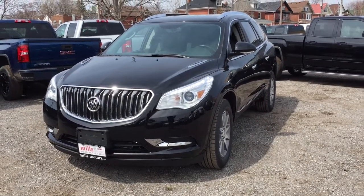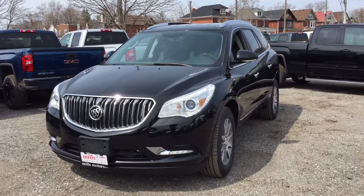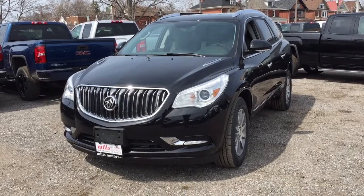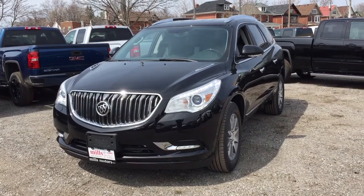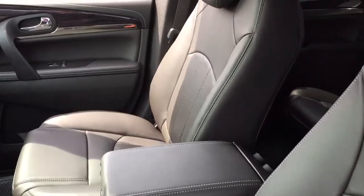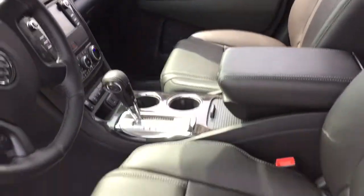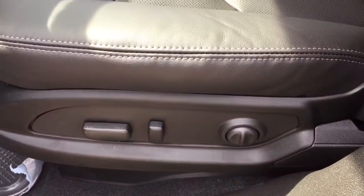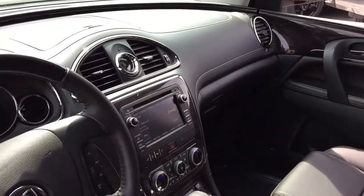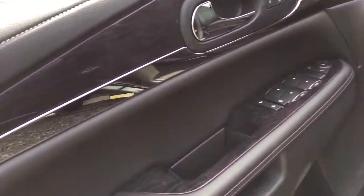It's a beautiful day at Mills Motors, 240 Bond Street East in Oshawa. This is the 2017 Buick Enclave all-wheel drive in ebony twilight metallic, with a 3.6-liter direct inject V6 engine and 6-speed automatic transmission. All leather upholstery, 8-way driver adjustable seat with lumbar support. Let's take a look around this all-wheel drive edition — we'll begin over here on the driver's side.